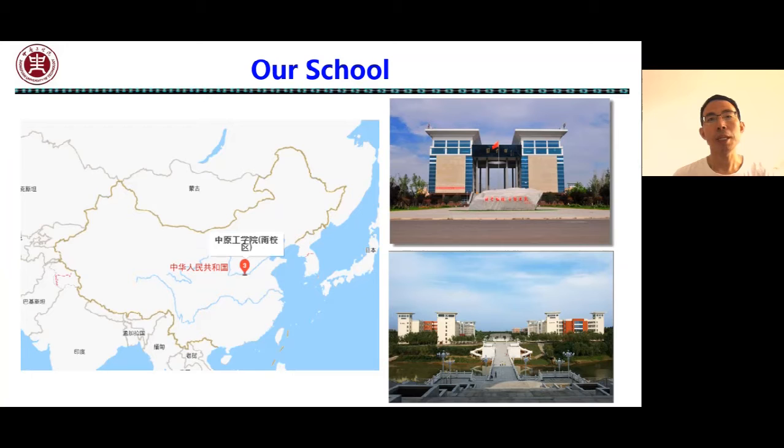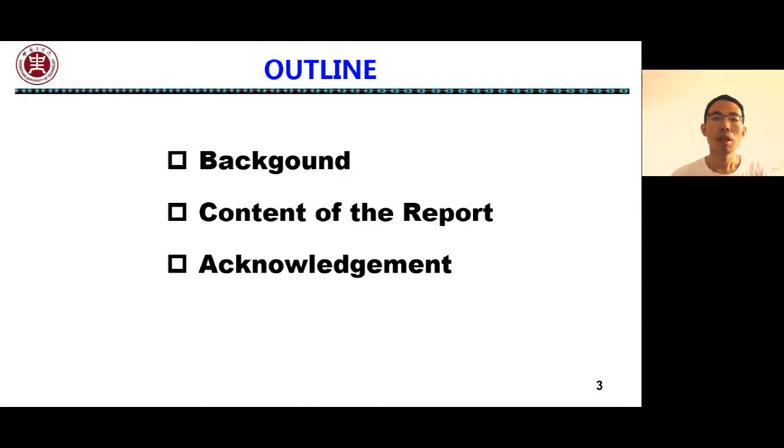First of all, I'd like to briefly introduce our school. Welcome to our school for exchange and cooperation. Zhongyuan University of Technology is located in Henan Province, China, which is the birthplace of Chinese civilization, close to China's mother river, the Yellow River. My report contains three parts: background, content of the reports, and the acknowledgement.